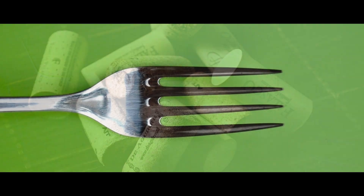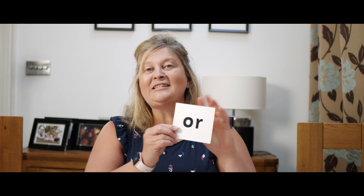So the two pictures were of a fork and some cork. Fork, cork. That's right — they've got the OR sound in them. When an O and an R go together, they make the OR sound. Can you say that for me? OR.